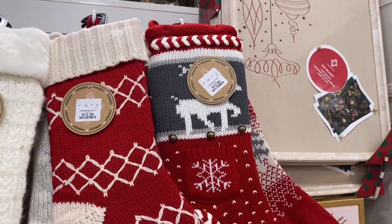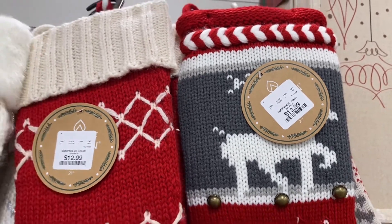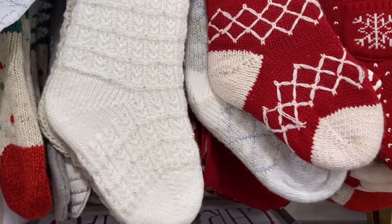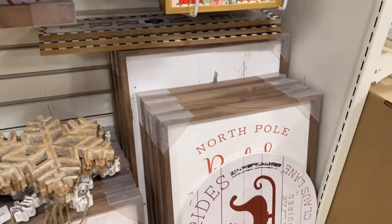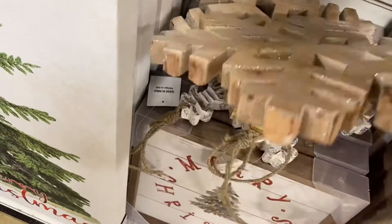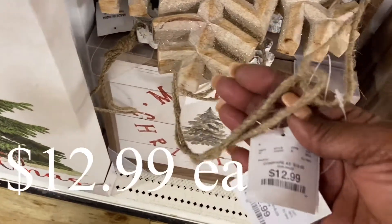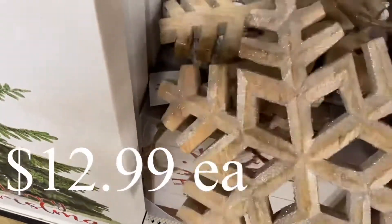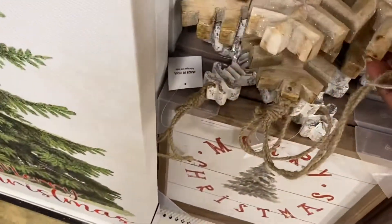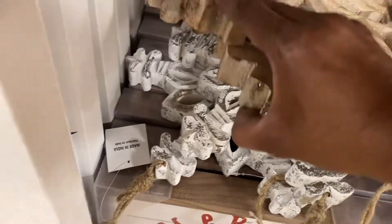Right around the corner from that little cutie, they were beginning to put out their Christmas decorations for 2021. They didn't have a lot out — they were actually in the process of putting things out — so I tried to capture as much as I could. Of course, this wooden snowflake was the first thing that caught my eye. Very cute — they had it in the natural wood and also with the whitewash. These were very nice and very weighty.